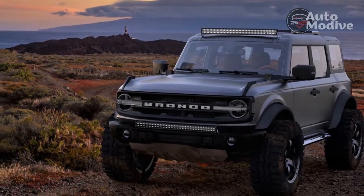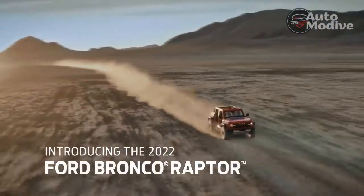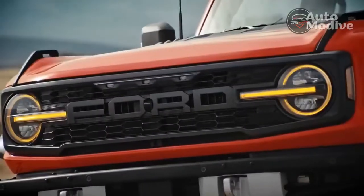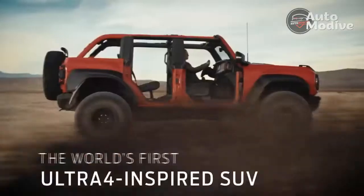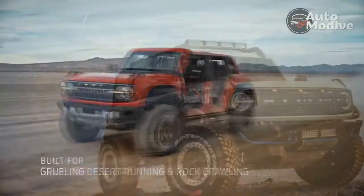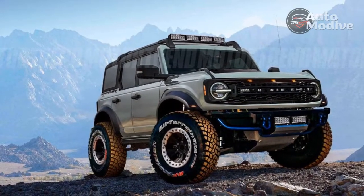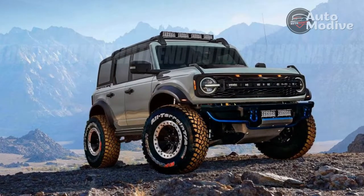When Ford loaned me a Raptor for a week, I went straight out to the dirt to test out the four-wheeling capabilities, but the biggest revelation arrived in town and on the highway, where the Bronco Raptor shines as a vehicle that doesn't need to sacrifice road dynamics despite the obvious off-roading enhancements.